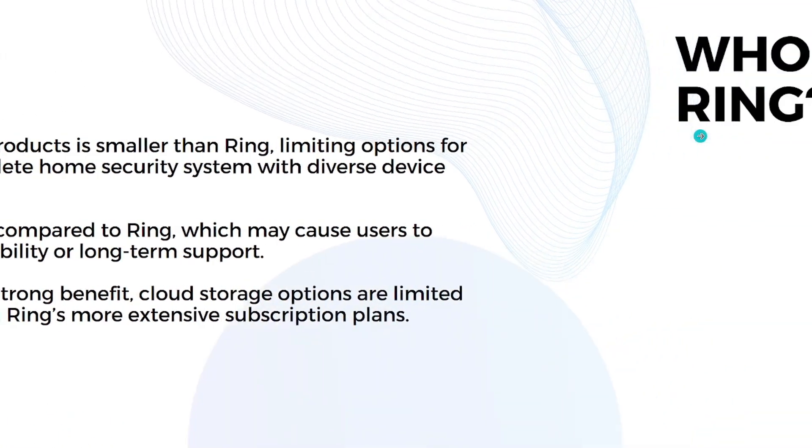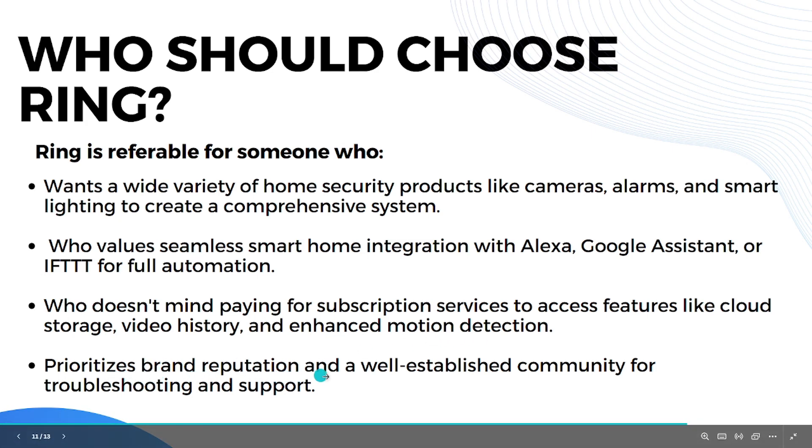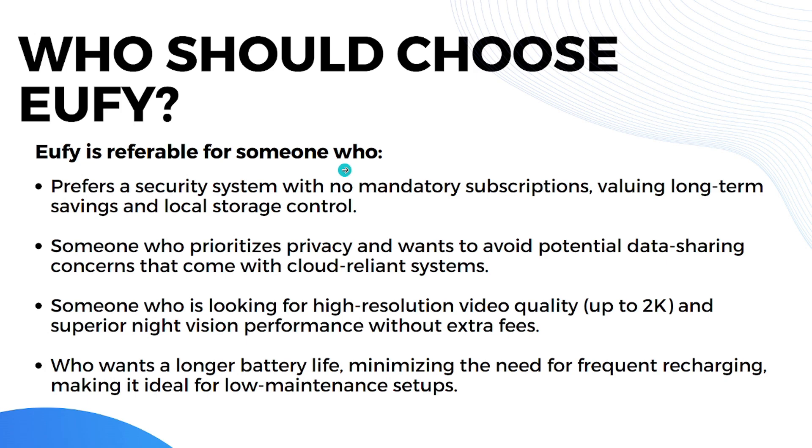For who should choose Ring: Ring is preferable for someone who wants a wide variety of home security products to build a comprehensive system, someone who values seamless smart home integration with Alexa, Google Assistant, or IFTTT, someone who doesn't mind paying for a subscription for cloud storage and enhanced features, and someone who prioritizes brand reputation and an established community for support.